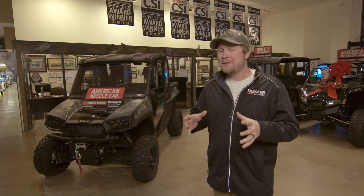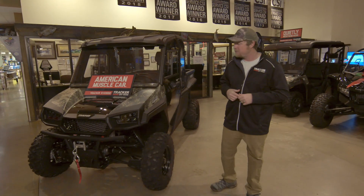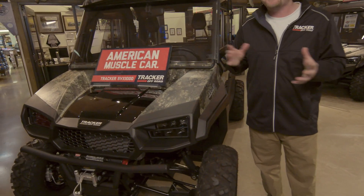They had something in their stock that's the first time I've laid eyes on. A few months back I did a full walk-around review video of the SVX 1000, but I did it in the standard black and red version.